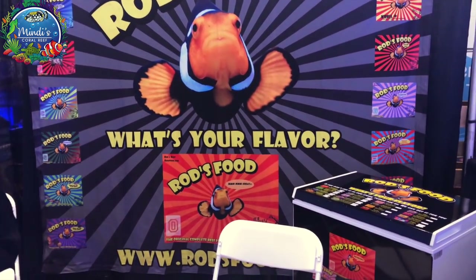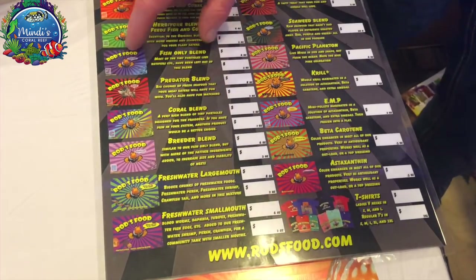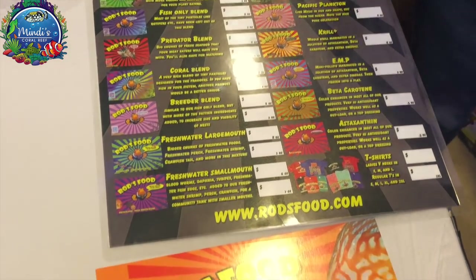I stopped by Rod's booth and learned about all the many different types of foods he has to offer for both salt, fresh, and coral.